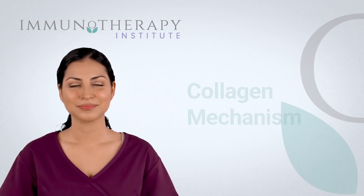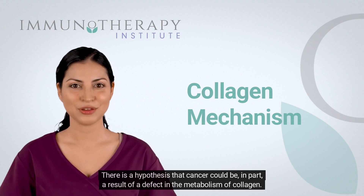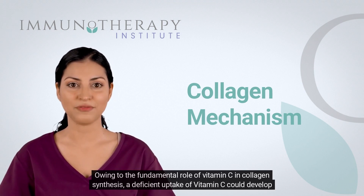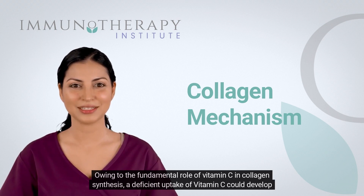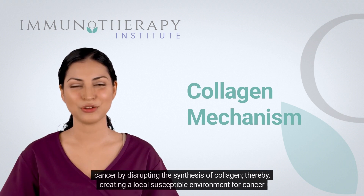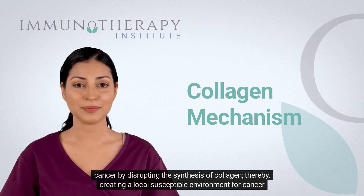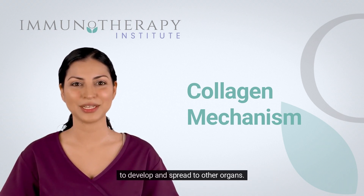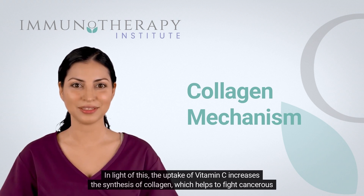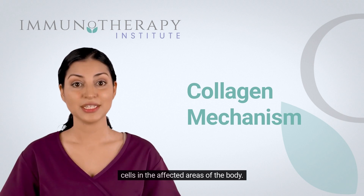Collagen Mechanism: There is a hypothesis that cancer could be, in part, a result of a defect in the metabolism of collagen. Owing to the fundamental role of vitamin C in collagen synthesis, a deficient uptake of vitamin C could develop cancer by disrupting the synthesis of collagen, thereby creating a local susceptible environment for cancer to develop and spread to other organs. In light of this, the uptake of vitamin C increases the synthesis of collagen, which helps to fight cancerous cells in the affected areas of the body.